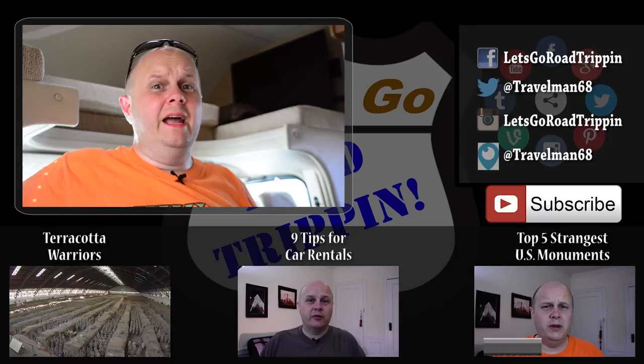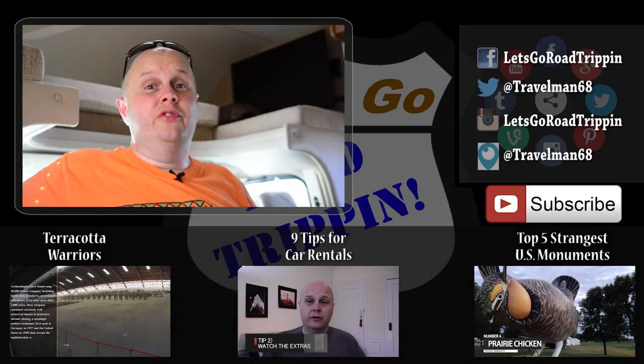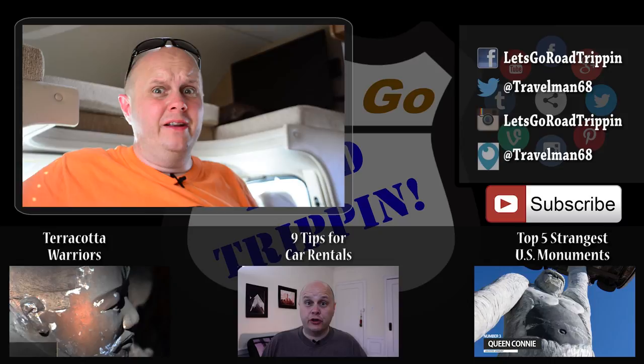I'm gonna get going because I'm getting really hot and sweaty. On another note, I am going to be going on a diet and losing weight because I'm sick and tired of being fat. If you want to see what I looked like skinny, go back about two years in my videos — I think I've gained about 40 or 50 pounds since then. Maybe I'll do a vlog on that if you guys are interested. Until next time, don't forget to like, share, and subscribe — safe travels!